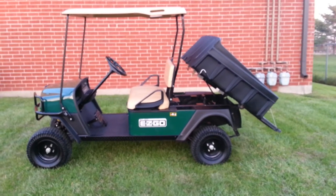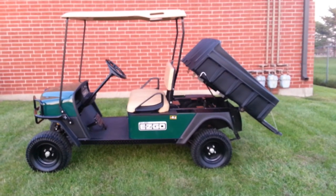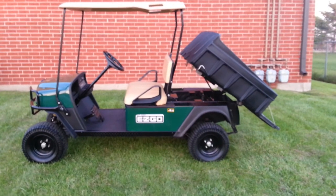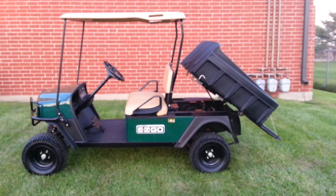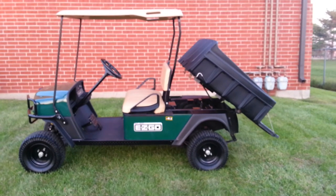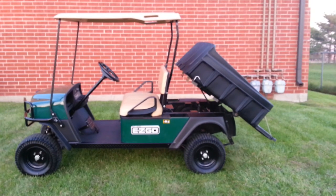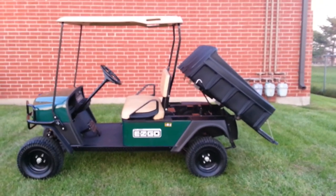We have an electric one that's almost as clean coming to us shortly. If you happened to see the ad, this isn't the same cart — this is a different one. If you have any questions, we're Cart Mart Plus at 708-228-1234. Thank you for taking the time to watch.